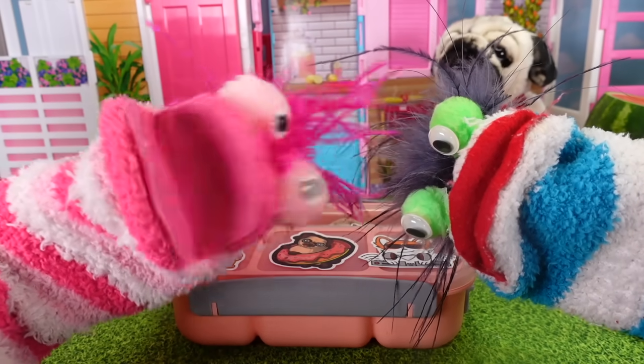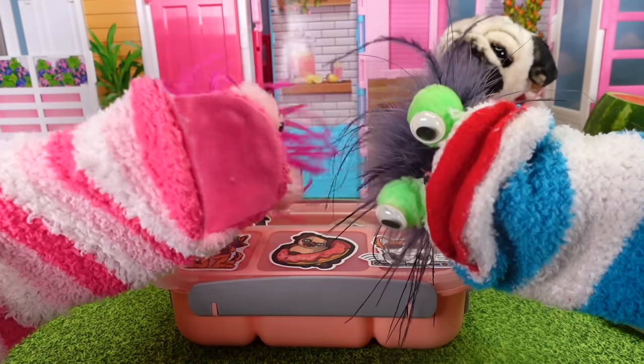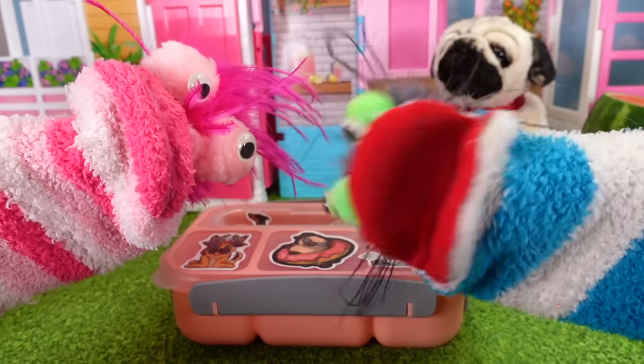This has been so much fun making a puppy-themed lunch. I hope you guys enjoyed watching. We hope you have a fizzy, fantastic day. We will see you next time. Bye! Bis después! Bye!